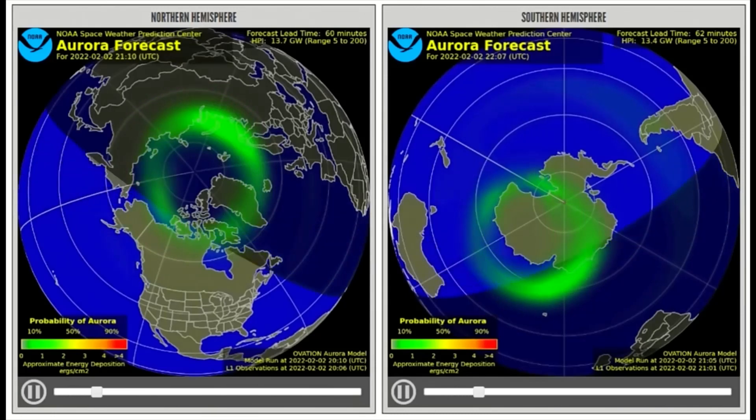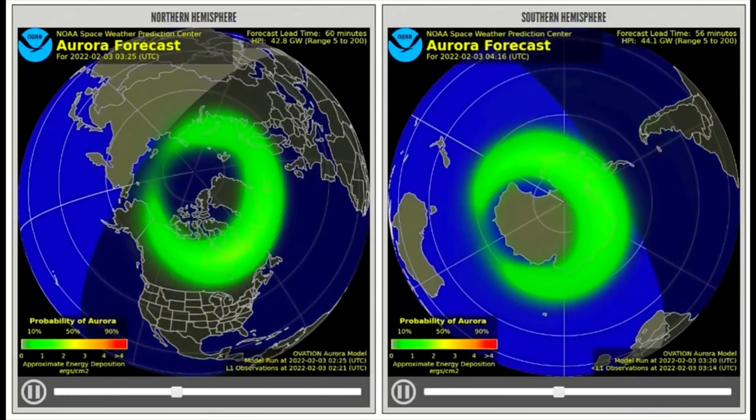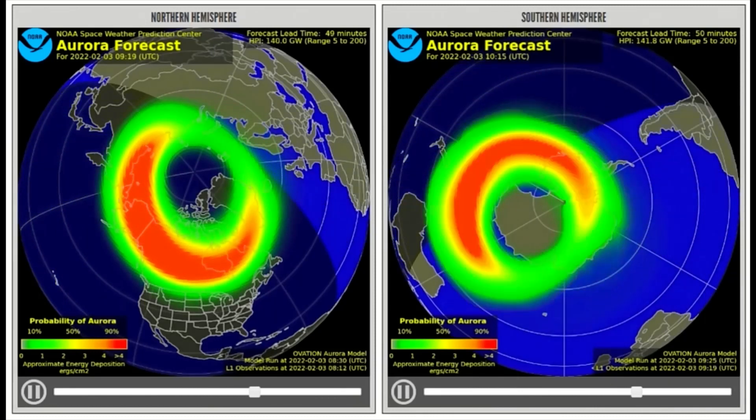Seen on this model is the predicted forecast of the location and intensity of the aurora today, showing the northern and southern hemispheres. Red indicates the higher energy induced by the solar wind.